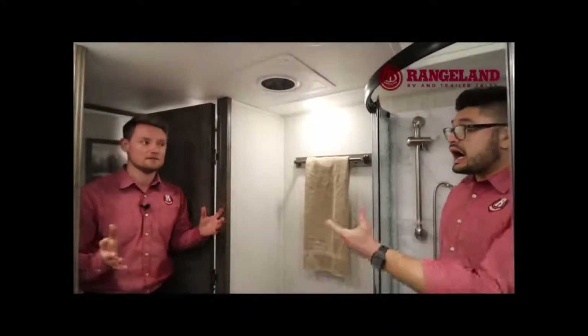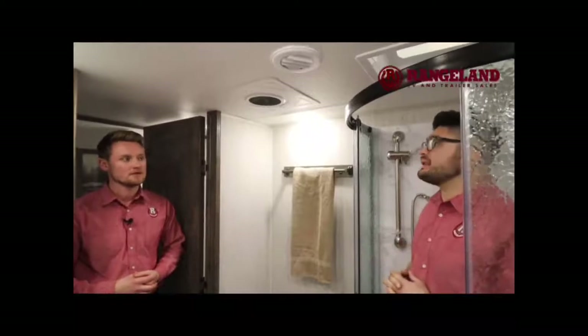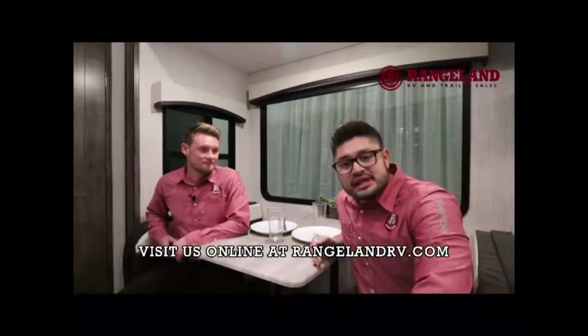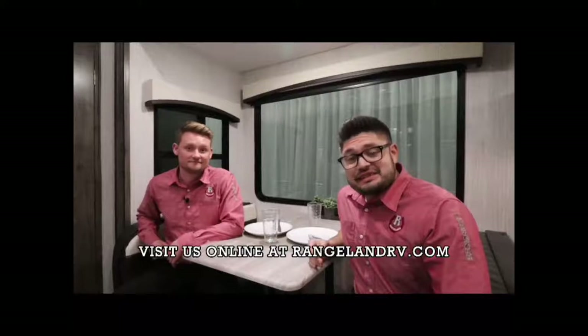You're getting so much bang for your buck — I know a ton of comparables that don't even offer half the fit and finish or the additional add-ons. That pretty much wraps up this Sierra fifth wheel today. We're so glad to bring you the new C-Class — we hope you enjoyed it. If you have any questions, reach out to us. I'm Ty the RV Guy and this is Big Mitch P — we're both at Rangeland RV. Check out our website at rangelandrv.com. Thanks for watching and happy camping.